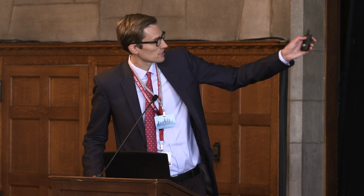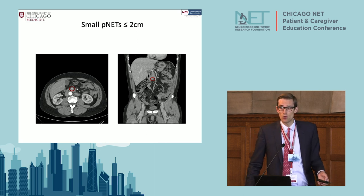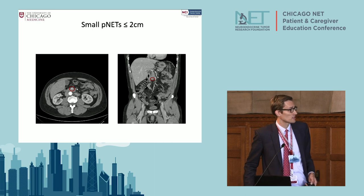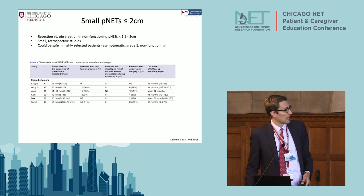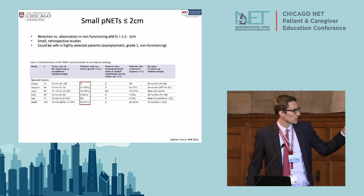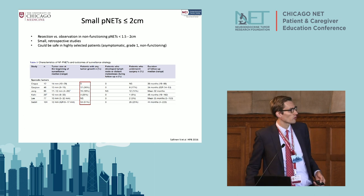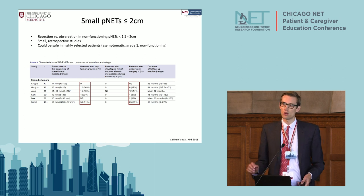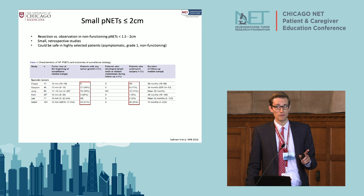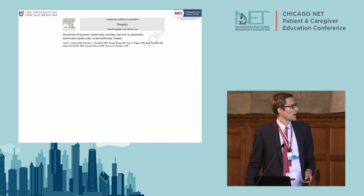For example, a CT scan showing a 1.4 centimeter tumor in the head of the pancreas — sure, we could carve it out, but any surgery has risks. Many studies show that most patients do not experience growth in these tumors. Probably around 20 to 25% of patients will experience growth over time, and the rest won't. Not everybody has to undergo surgery if they have a small localized pancreatic neuroendocrine tumor — and it must be non-functioning, meaning not secreting hormones. If it is secreting hormones, we do want to remove it.